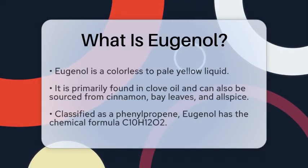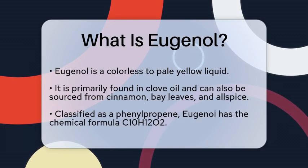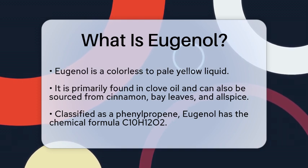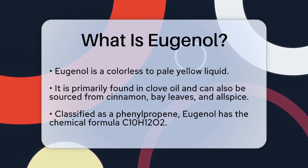What is eugenol? Imagine walking through a spice market, where the warm, aromatic scents of cloves and cinnamon fill the air. Among these fragrances lies a compound that has been cherished for centuries, not just for its scent but for its many uses. Today, we will uncover the details surrounding this fascinating substance known as eugenol.